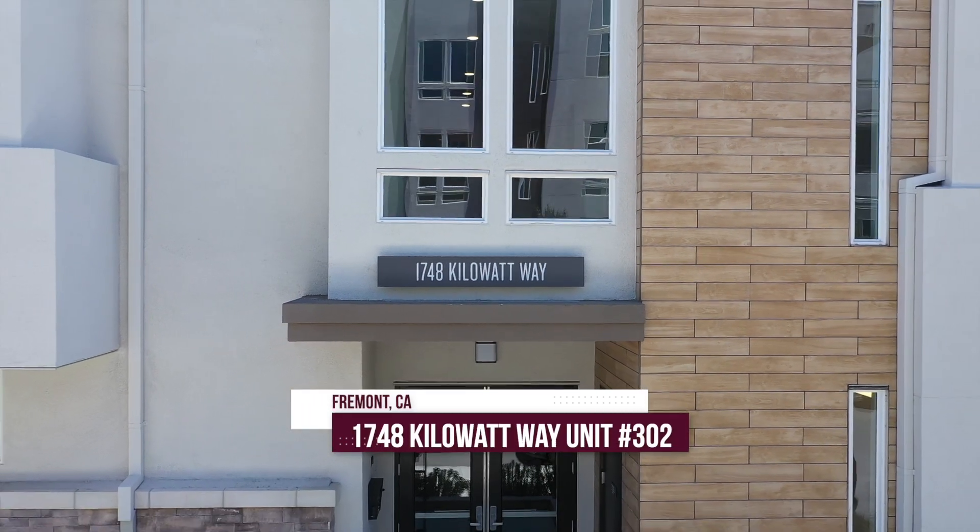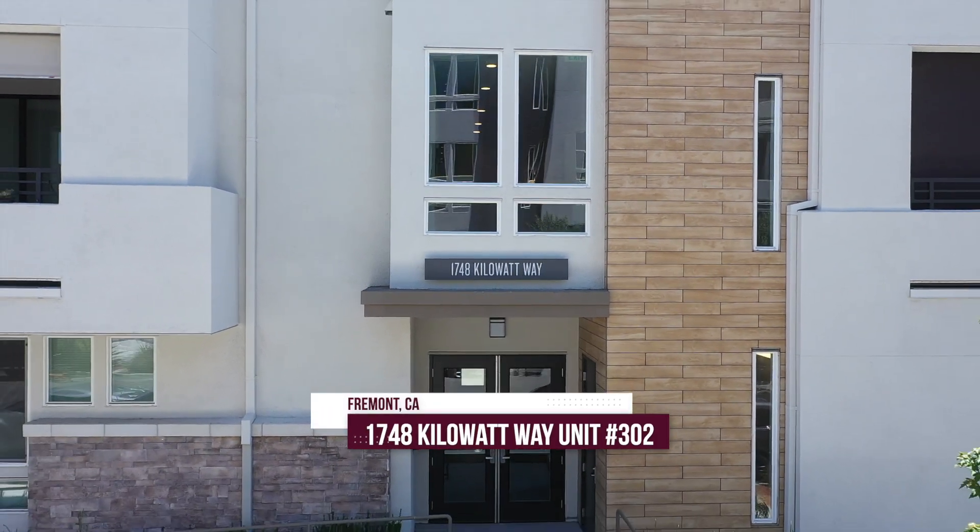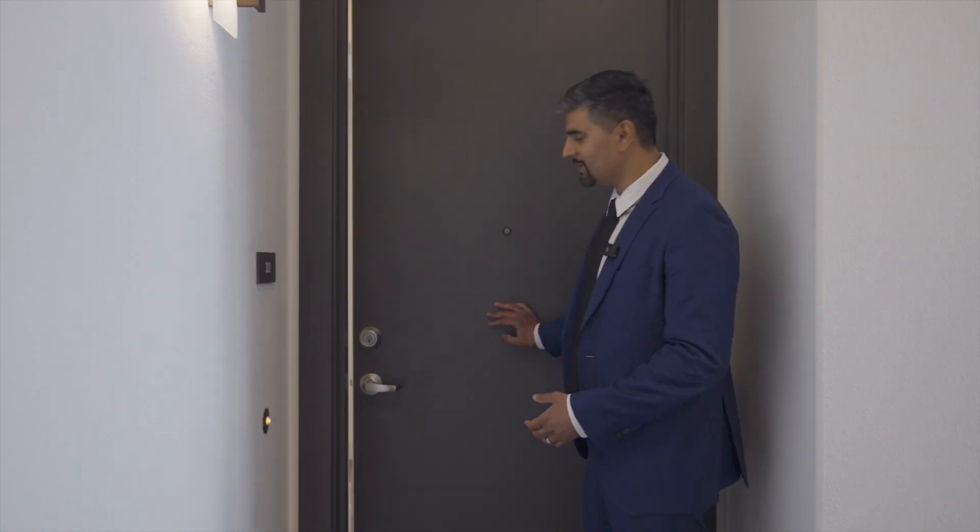Hi, I'm Ovis with the Hussein Team at Interra Real Estate Services. Welcome to 1748 Kilowatt Way here in Fremont, California, unit number 302. This home features three bedrooms, two and a half bathrooms, and 1,850 square feet of living space. Come on in, let's take a look.